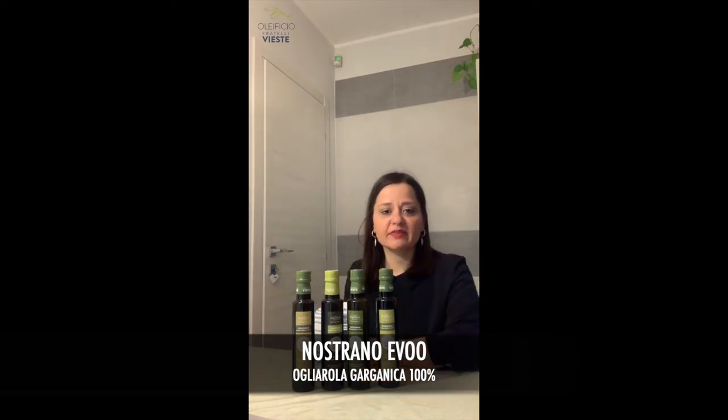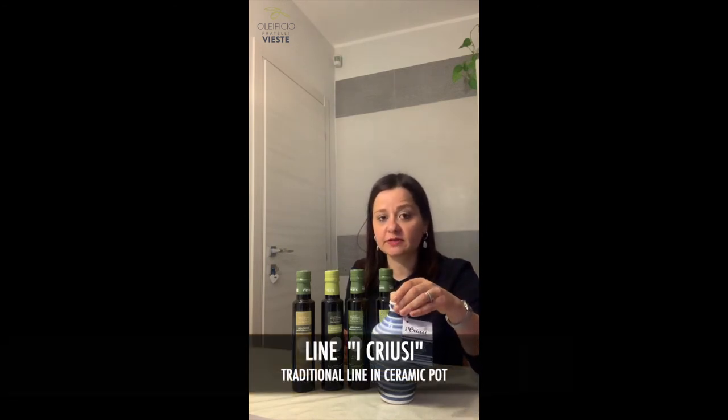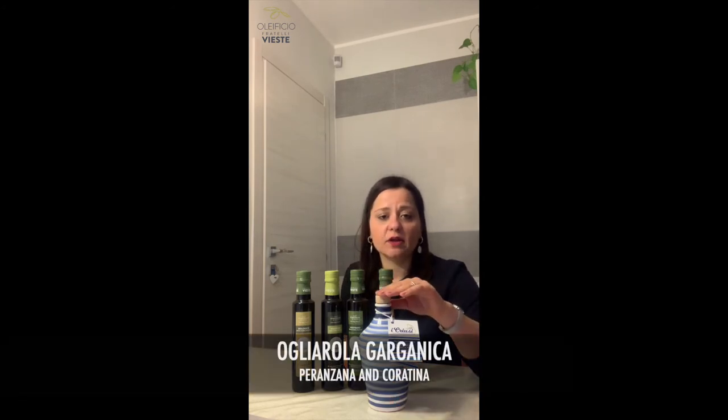Also included in the best-selling range is the Icriusi line. The Icriusi line is a traditional line bottled in a ceramic pot — a traditional ceramic pot typical of Puglia craft tradition. The Icriusi line includes three different kinds of mono varietal extra virgin olive oil: Oliarola Garganica 100 percent, Peranzana, and Coratina 100 percent.